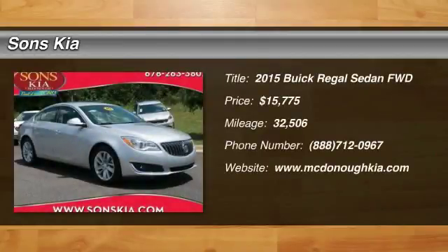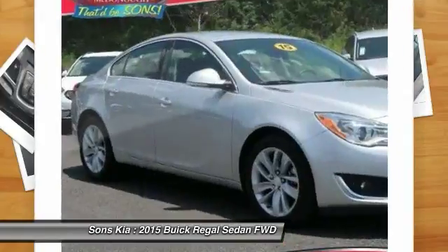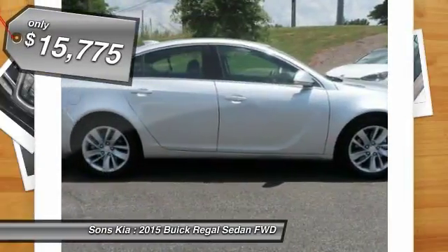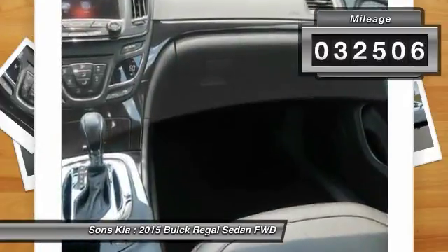You are going to love the 2015 Regal. The Buick Regal is based on the European Opel Insignia. The Regal is as much a sports sedan as it is a family sedan, and is priced below $20,000. This vehicle has less than 35,000 miles.